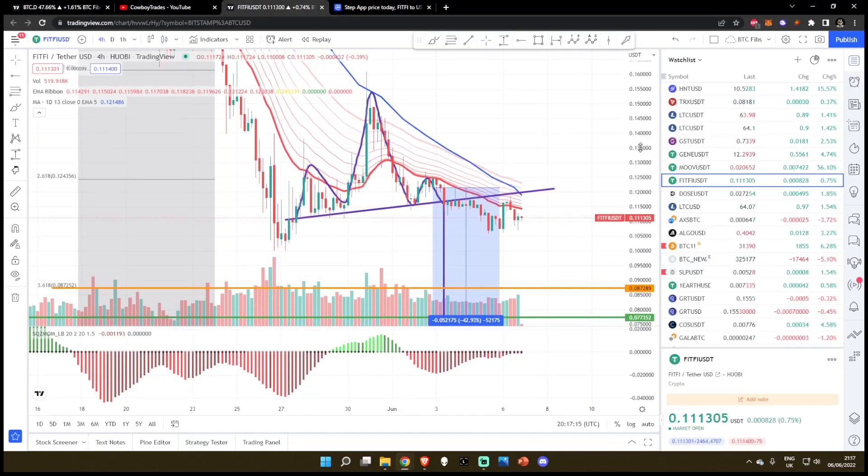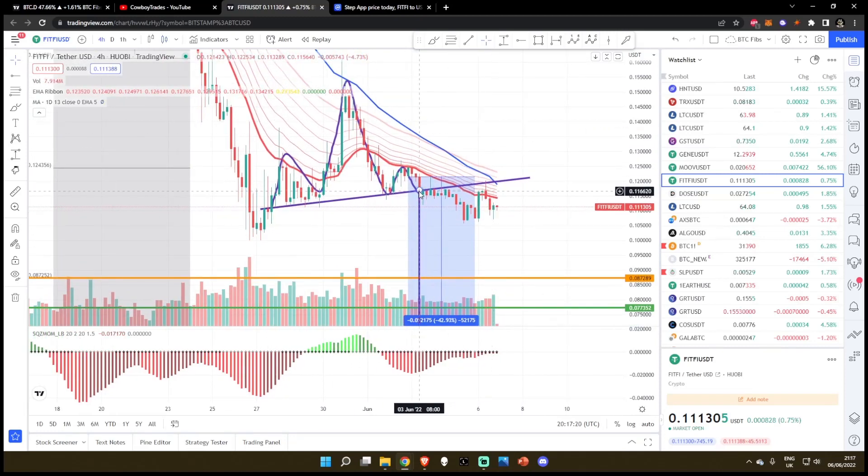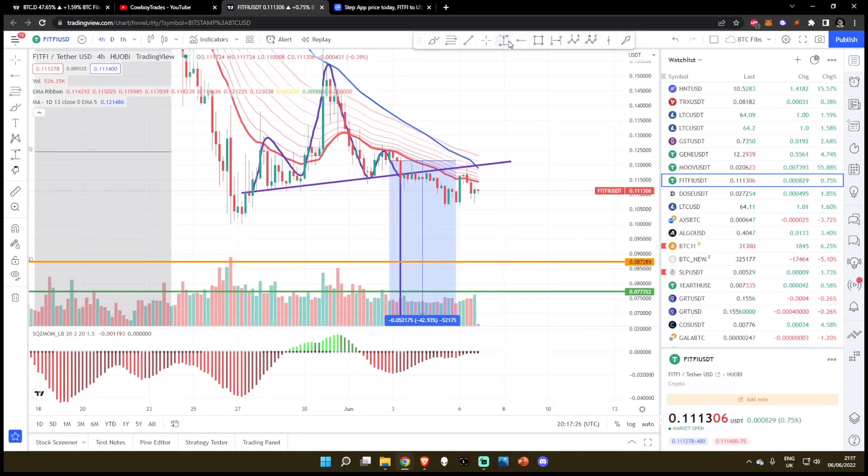Following yesterday's video and the day before that and the day before that, we were talking about this head and shoulders breakdown that occurred approximately around 11.6 cent. And since then, you can see that we have been capitulating. This is exactly what we predicted.